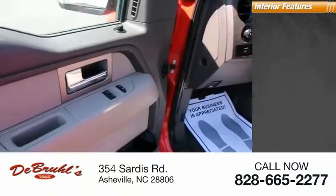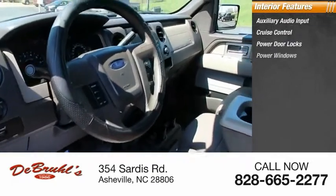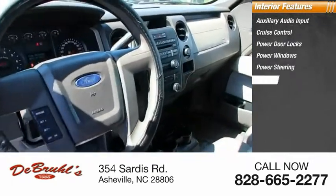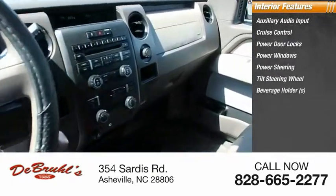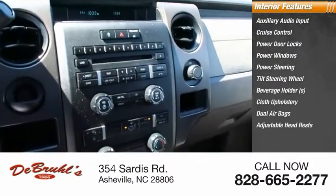Inside you'll find auxiliary audio input, cruise control, power door locks, power windows, power steering, tilt steering wheel, beverage holders, cloth upholstery, dual airbags, and adjustable headrests.